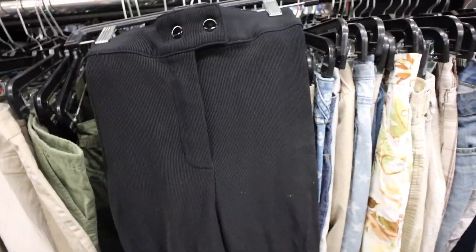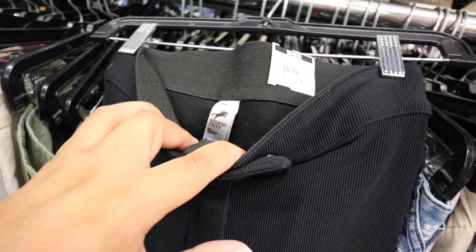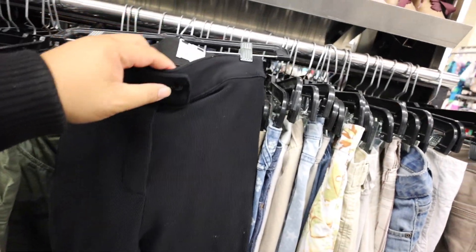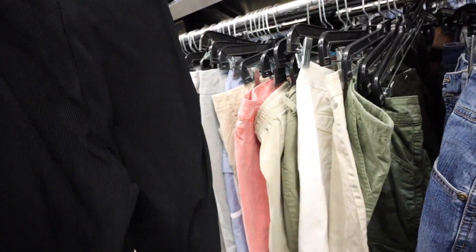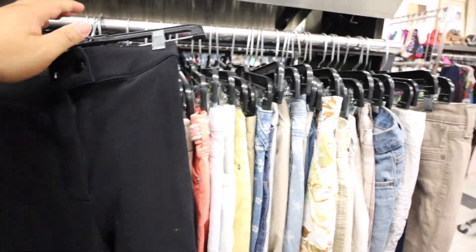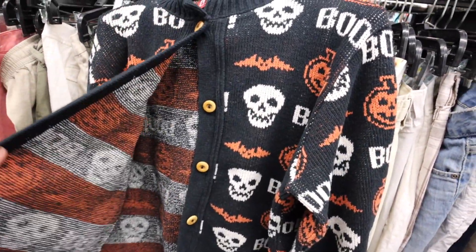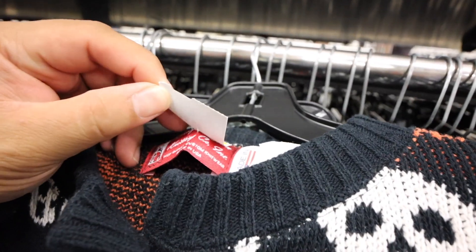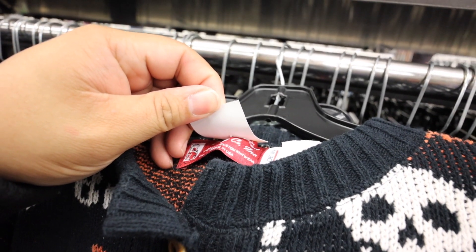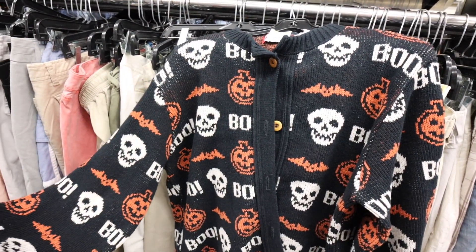Looking really quickly in the pants section, I did find these riding pants by American Apparel — made in USA. I feel like riding anything is usually really expensive, so I'm like, should I get these? I also found this Halloween sweater by a company called Bingo Something Knitting Co. Incorporated — high quality custom knitwear, made in USA. I feel like this is fancy, and it's really cute because it's Halloween.